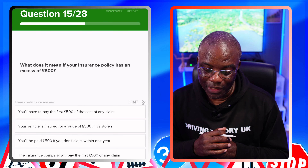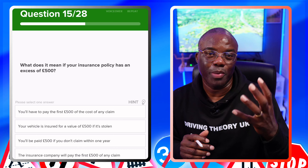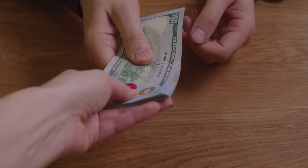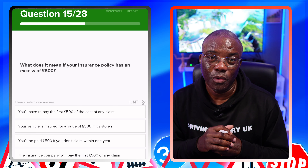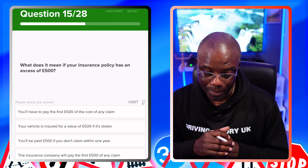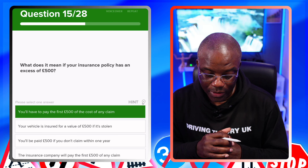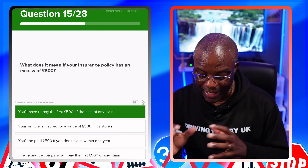What does it mean if your insurance policy has an excess of £500? Excess means you pay the first £500. If you have an accident and cause £1,000 worth of damage, you pay the first £500 and then your insurance company covers anything above that. You have to pay the first £500 of the cost of any claim — yes. Your vehicle is insured for a value of £500 if stolen? No. The insurance company will pay the first £500 of any claim? No.